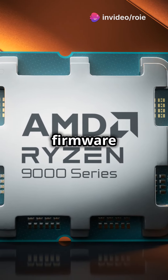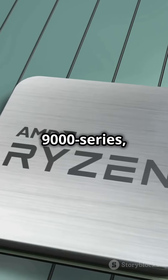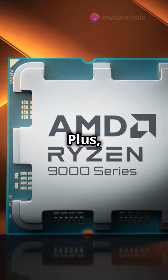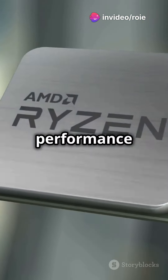The new Agessa PI 1.2.0.2 firmware reduces communication delays within the Ryzen 9000 series, leading to a significant performance uptick. Plus, there's a new 105-watt CTDP option, unlocking a solid 10% performance increase.